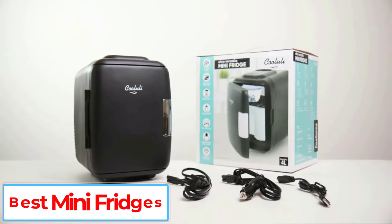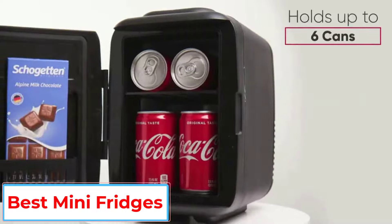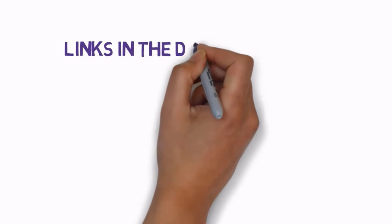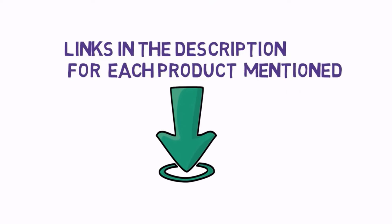Are you looking for the best mini fridges? In this video we will look at some of the 5 best mini fridges on the market. Before we get started, we have included links in the description, so make sure you check those out to see which one is in your budget range.